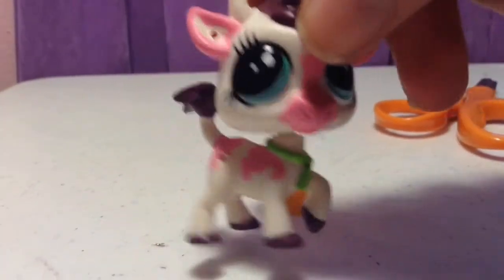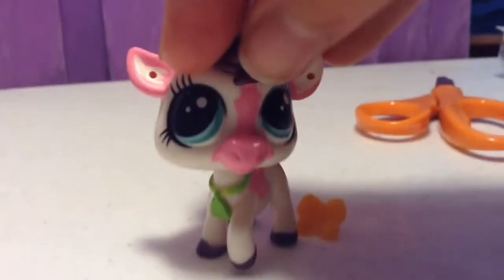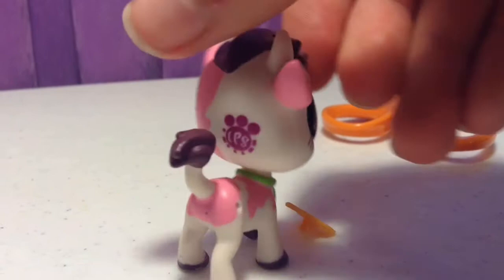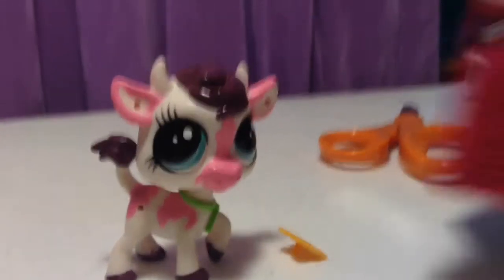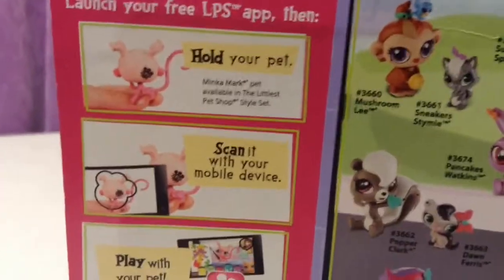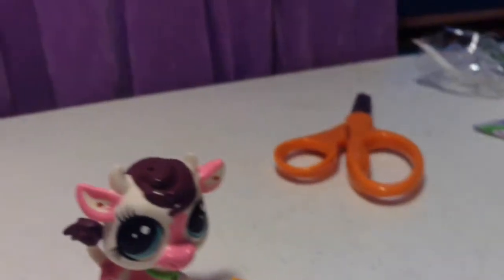I like how she's pink and purple and not like a normal cow which would be black and white. You can also play games for these LPS — I'll show you on this box. You just have to download the LPS app.